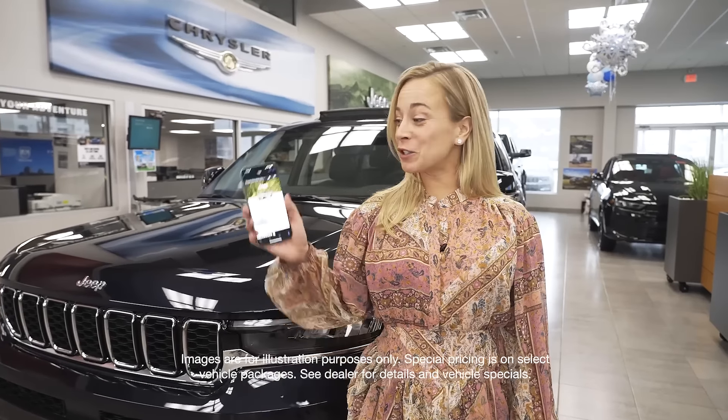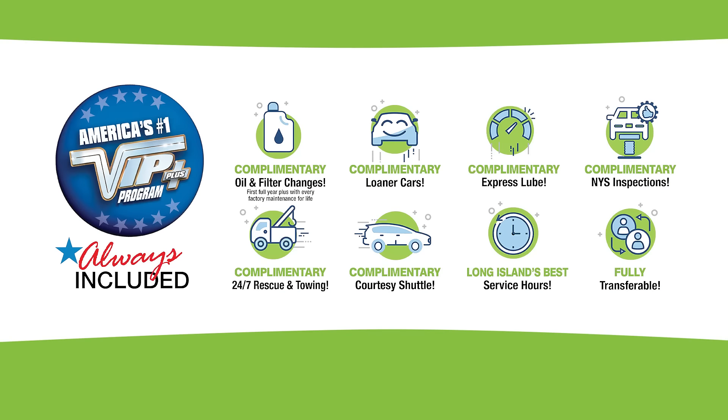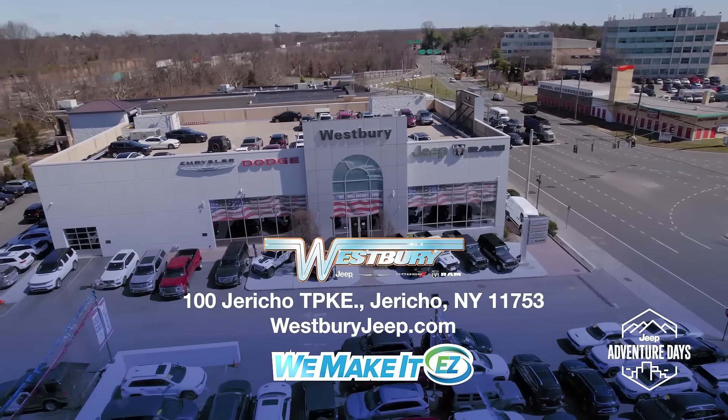With Remote Start, you can do it from your phone or with your keys. Plus, every Westbury vehicle comes with America's number one VIP Plus program. At Westbury Jeep Chrysler Dodge Ram, we make it easy.